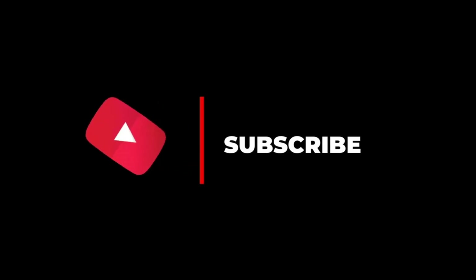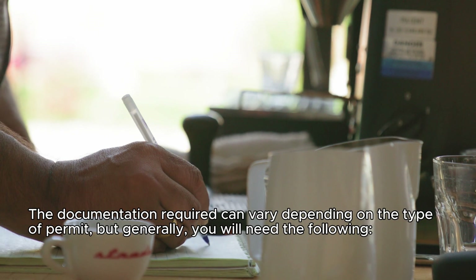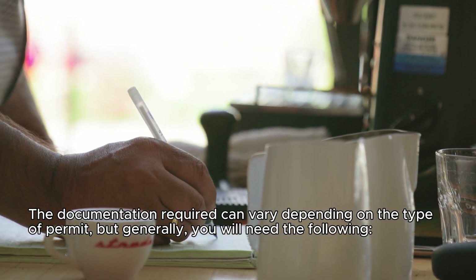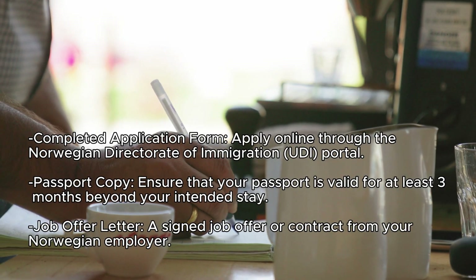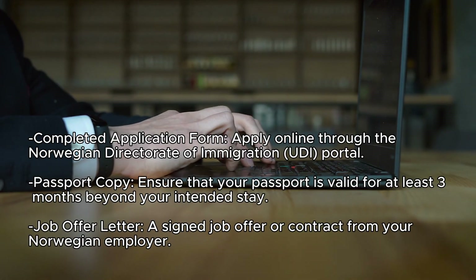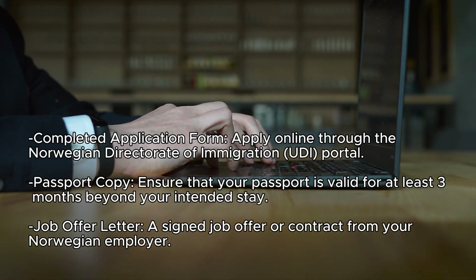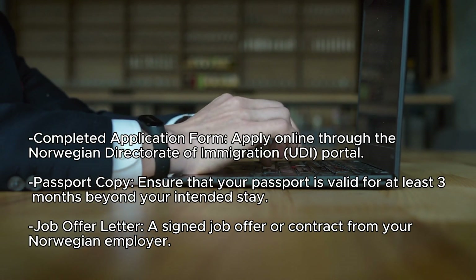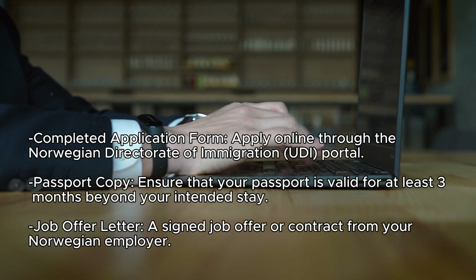Step 4: Gather required documents. The documentation required can vary depending on the type of permit, but generally you will need the following: a completed application form — apply online through the Norwegian Directorate of Immigration (UDI) portal; a passport copy — ensure your passport is valid for at least three months beyond your intended stay; and a job offer letter or signed contract from your Norwegian employer.